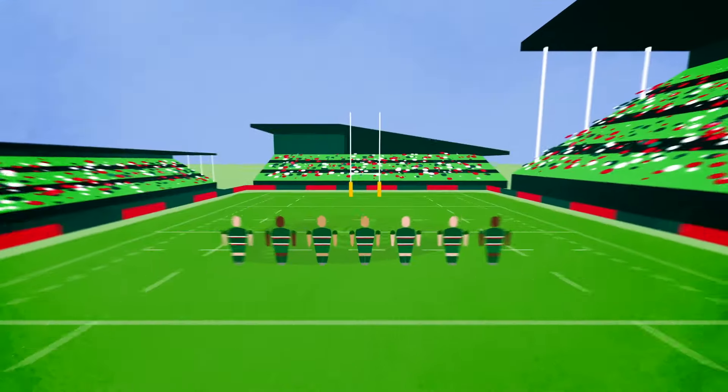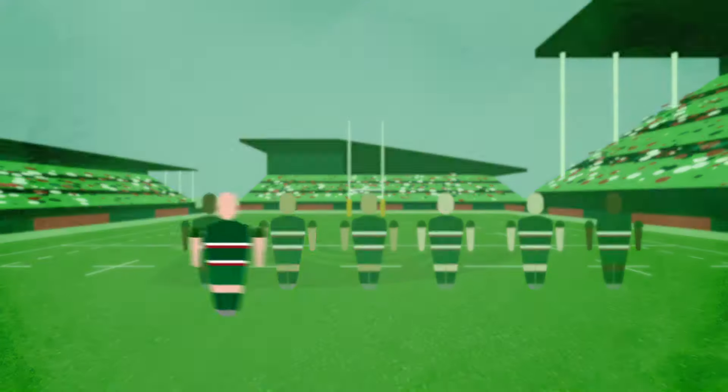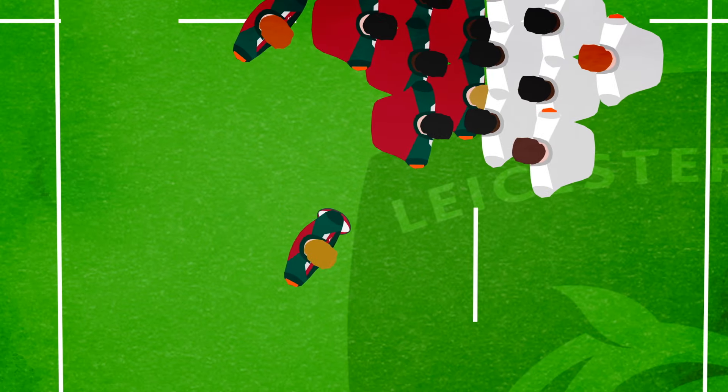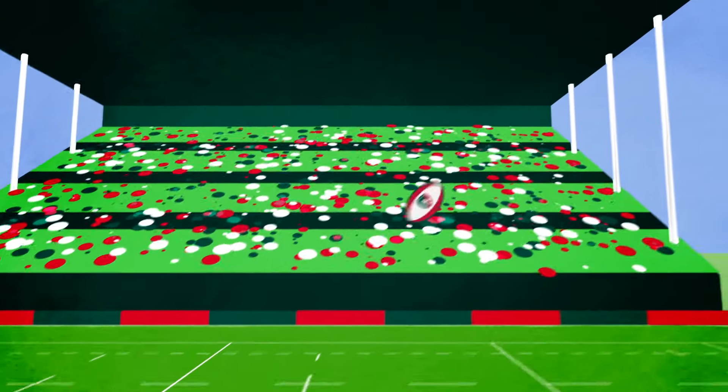The backs. The backs are creative players, combining their speed and skill to score tries. The scrum half forms the link between the forwards and the backs, starting a new phase by passing the ball after a tackle or set-piece. The fly-half is seen as the leader of the backs, and does most of the kicking during a match.